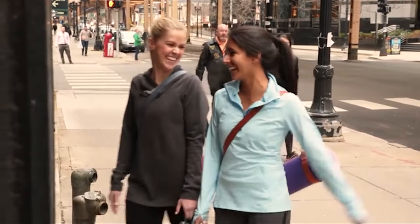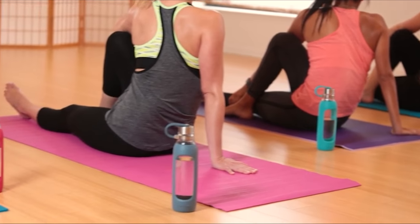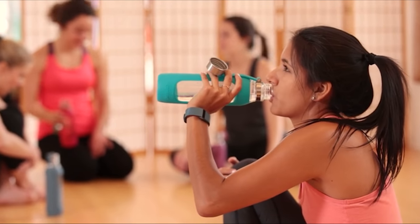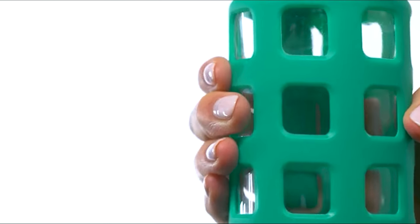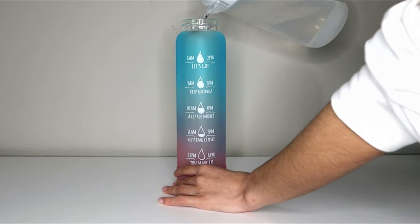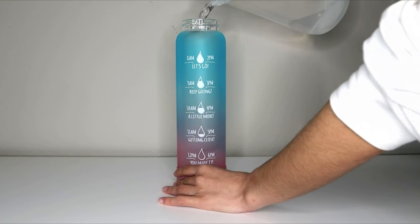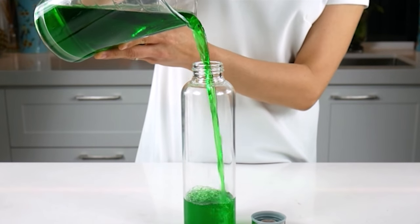A glass water bottle is an environmentally friendly option that's also considered safer for human health than plastic water bottles. Glass tends to wash easily and doesn't hold on to any flavors or tastes. Although glass may be heavier than alternative materials, there are many great options on the market today. We have listed the 10 best glass water bottles based on your choice.